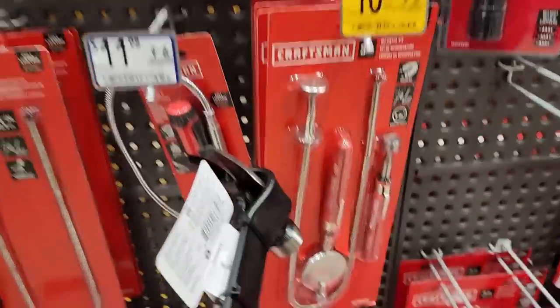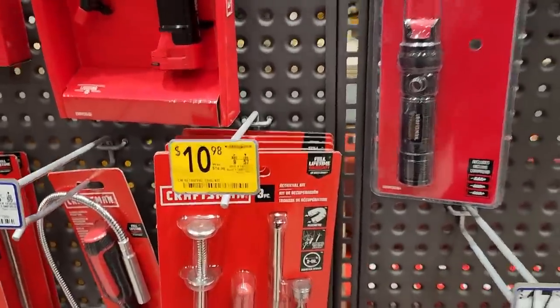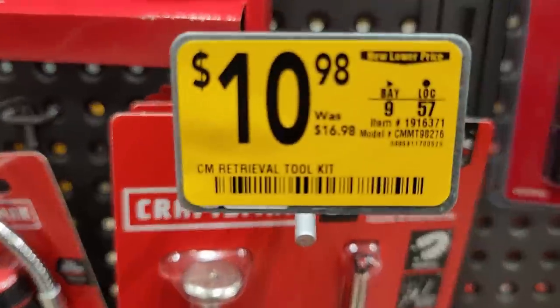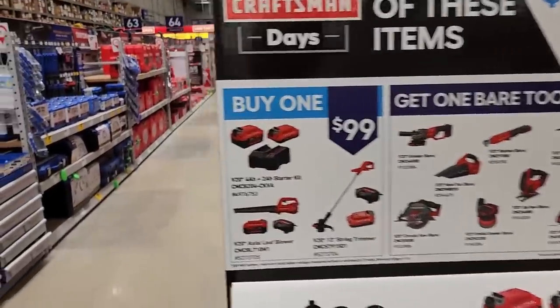What do you call them — mechanical fingers, that's what I call them. And actually, $11 for that isn't bad at all.